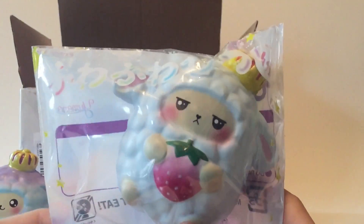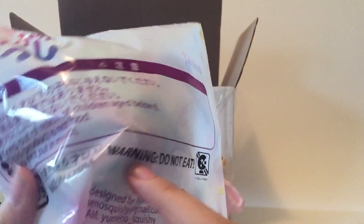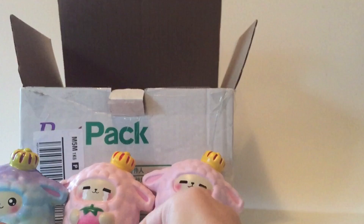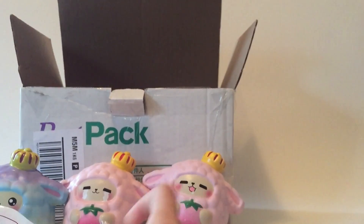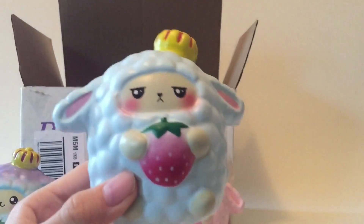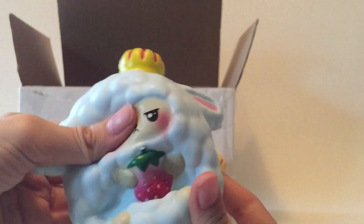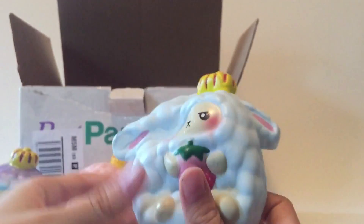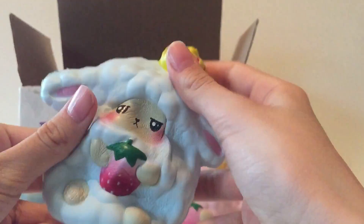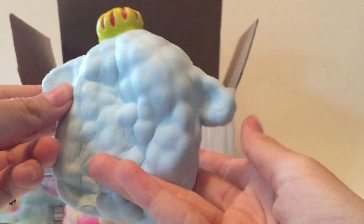The next one here is this mint one, and it has the look of disapproval — looks very grumpy. I really like the color on this one. And it smells like mint.